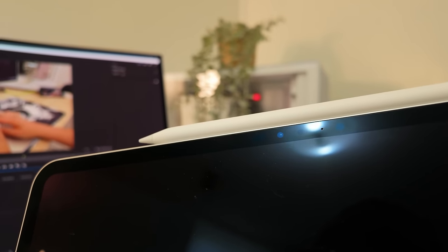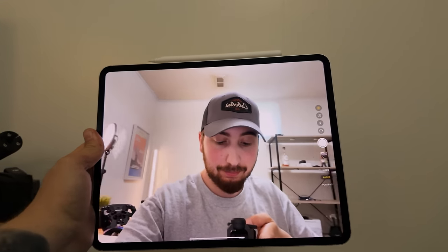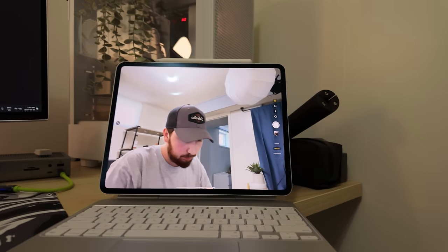Another big change Apple made was moving the FaceTime webcam and Face ID sensor to the side of the iPad for landscape orientation, which makes video calls much less awkward. It's trickled down from the 10th generation iPad, but I'm really glad they did this — it just makes things a little easier.